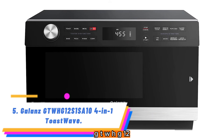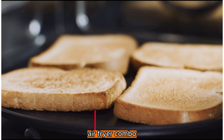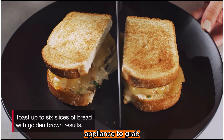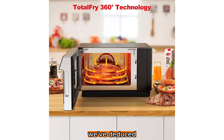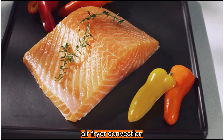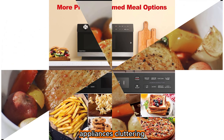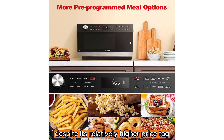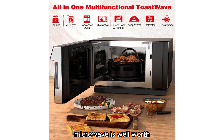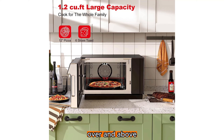Number 5: Galanz GTWH G12 S1 SA10 4-in-1 Toast Wave. If you haven't already hopped on the air fryer bandwagon, then this microwave and air fryer combo from Galanz is the perfect appliance to grab. After significant testing, we've deduced that this model has basically every feature under the sun, serving as a microwave, air fryer, convection and toaster oven all-in-one. This is especially beneficial to someone in a smaller space like an apartment, as it would seriously cut down on the appliances cluttering your counter. Despite its relatively higher price tag, we think this microwave is well worth the investment, seeing as it's the most fairly priced model among the ones that had multiple functions over and above microwaving.